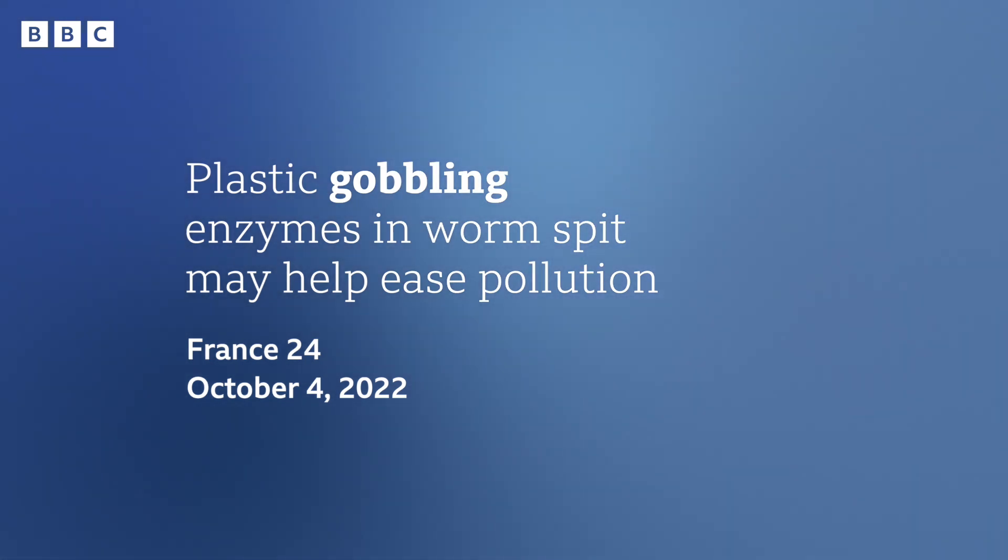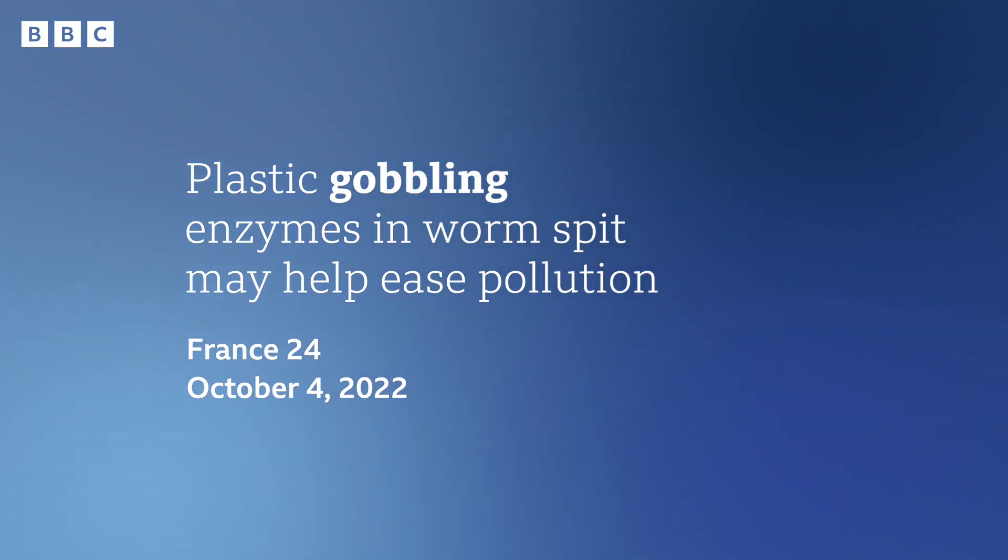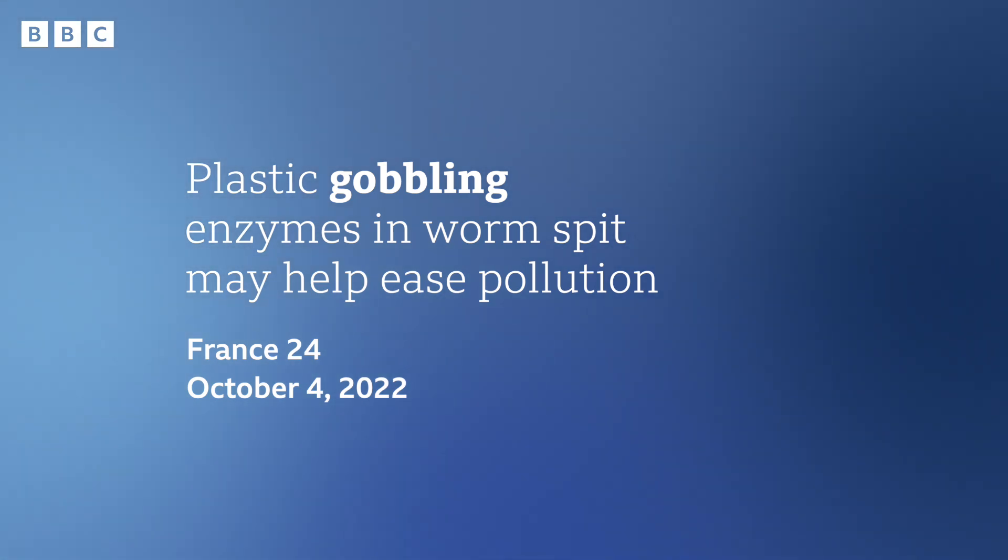Let's have a look at our first headline. This one is from France 24: 'Plastic-gobbling enzymes in worm spit may help ease pollution.' The headline is saying something useful has been found in the spit of a certain kind of worm. The enzyme in the spit — enzymes are things that help chemical processes happen more quickly — in this case, destroying plastic. But the word we're interested in is gobbling.